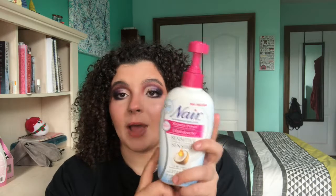I have this Nair Shower Power Sensitive Skin hair removal cream. This was not bad — it's for sensitive skin. I had the regular one before, but this one is much better. The other one kind of burnt my skin on my underarms because the skin there is sensitive. This one worked really well on both my legs and underarms. If you're going to get a hair removal cream, I would go with the sensitive one.